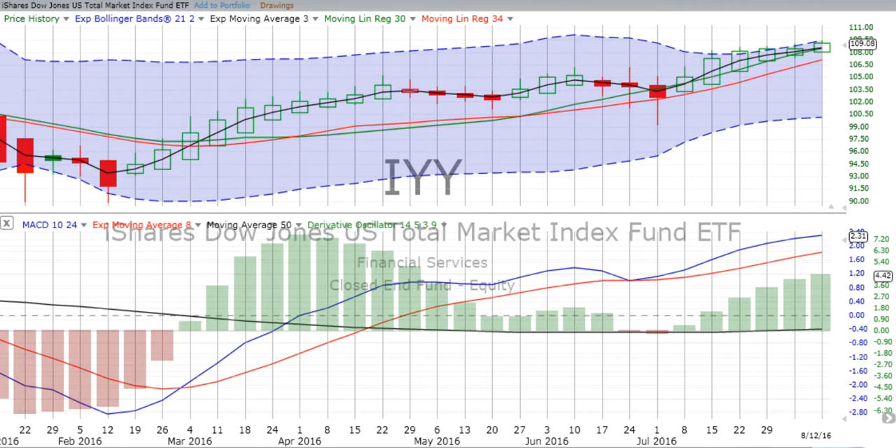We will go over the weekly charts for all four of the ETFs we follow: three indexes — the total market IYY, SPY which is the Standard & Poor's 500, QQQ which are the tech stocks — the NASDAQ 100, and gold. We'll also look at what happened throughout the week on the daily chart, and talk about the things that moved the market last week and what may be moving the market in the coming week, up or down.